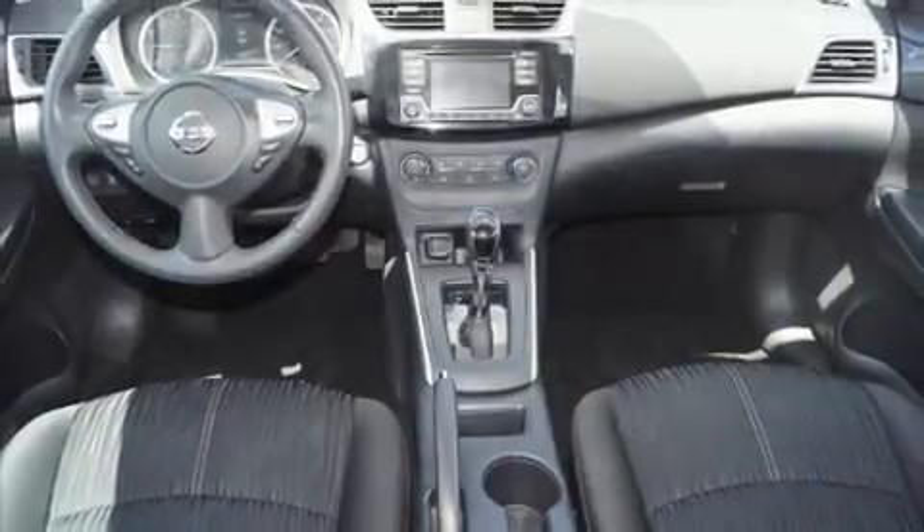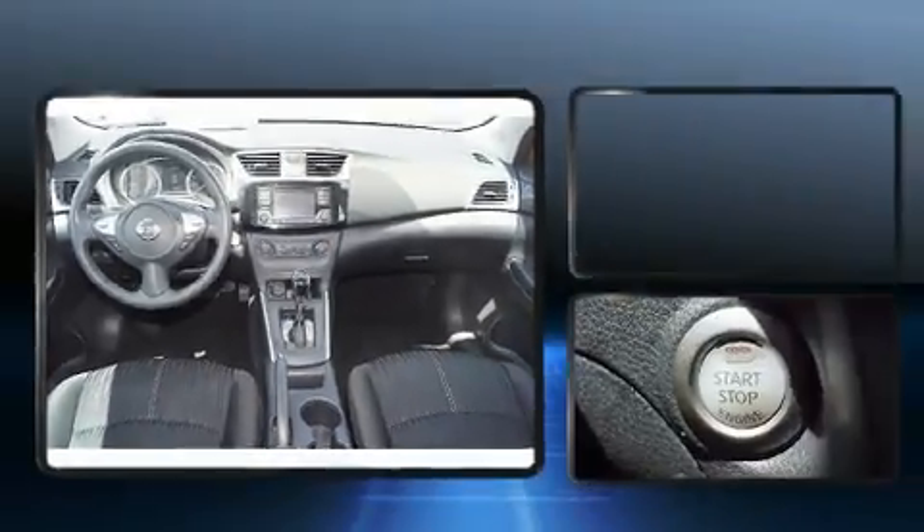Get excited about the 2017 Nissan Sentra. With just over 45,000 miles on the odometer, this four-door sedan prioritizes comfort, safety, and convenience.